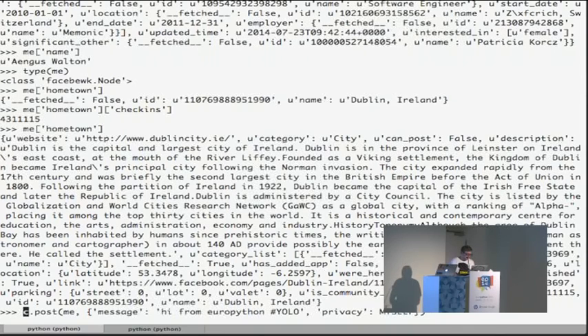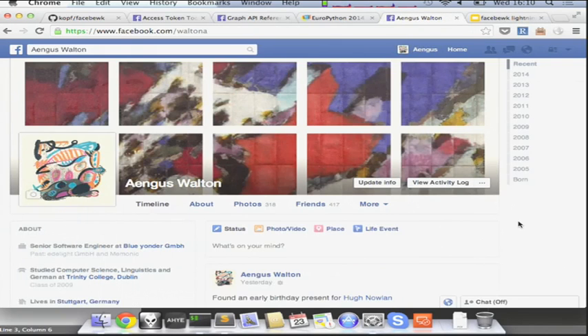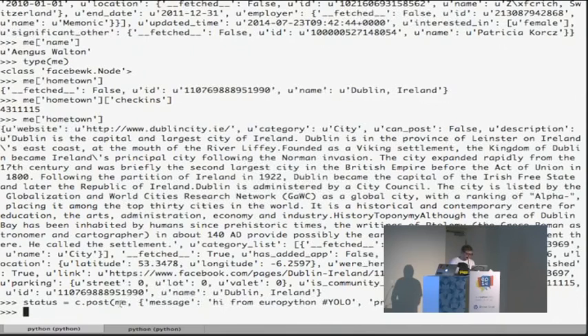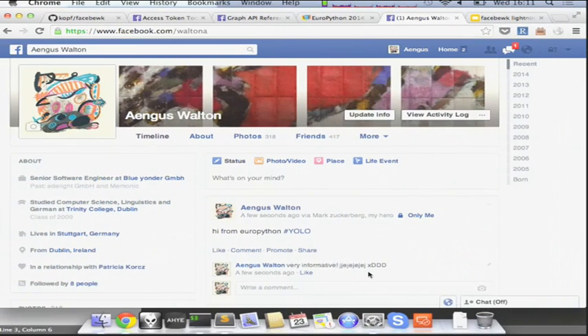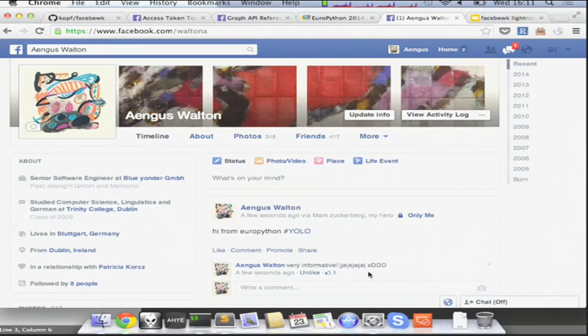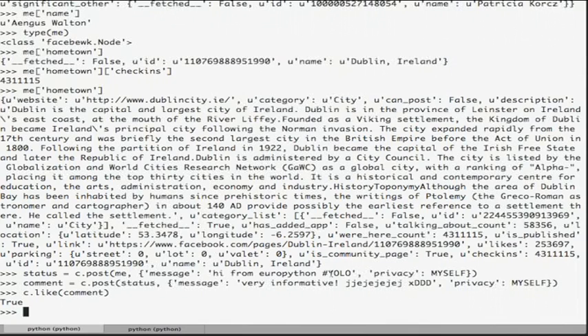I can essentially post a status update. I need to specify the privacy — just a little dictionary saying I want to show it to myself. If we check my Facebook profile, there it is. And then we can do stuff like post to the status, say something like a typical Facebook comment. Now I have a comment. You can also simply like the comment — it's a good comment! So it's essentially a really nice way of exploring the graph and also interacting with it.